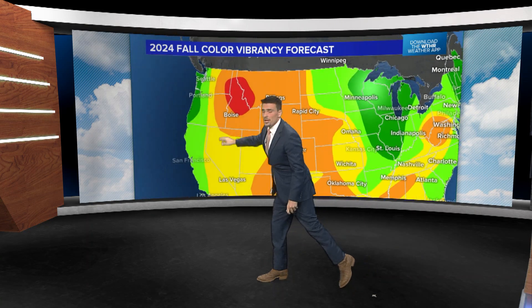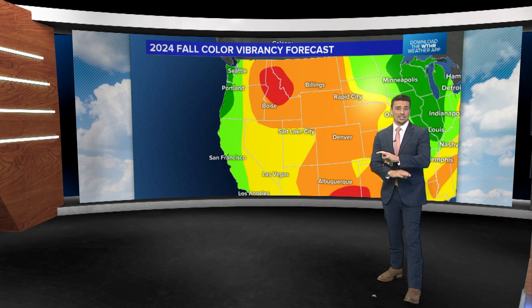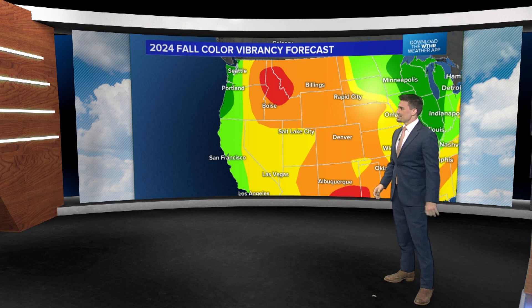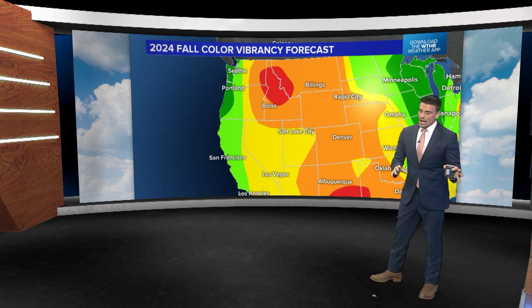Farther west you go, the drought gets worse. The west gets really tricky because we have a lot of microclimates — one side of a mountain is going to be different than the other, or on different sides of different valleys. However, much of the west is looking fairly dry.